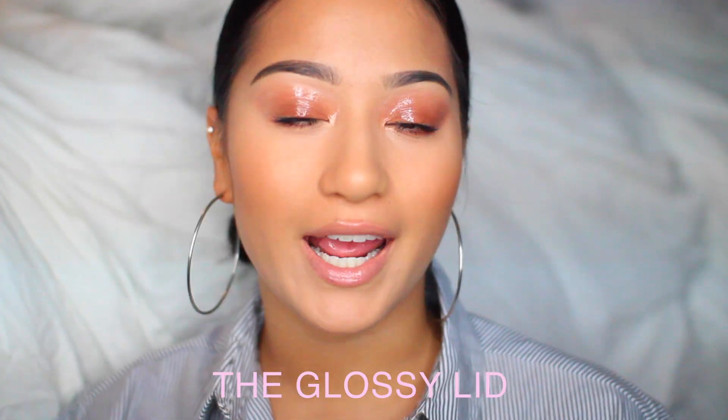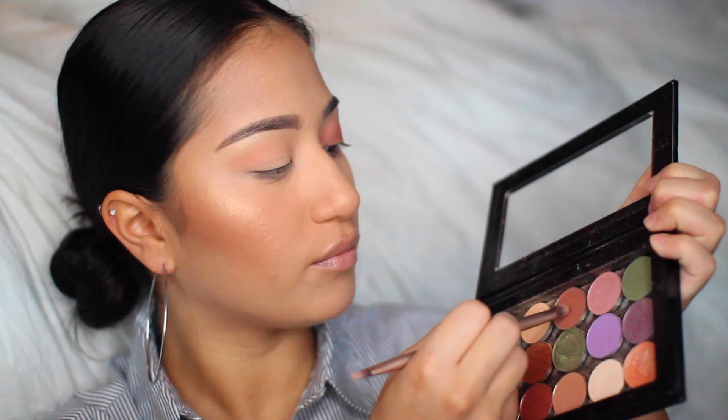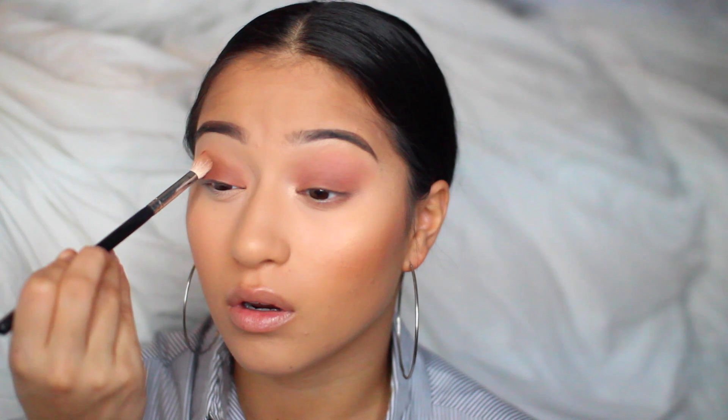For this next look I did a glossy lid — I love this look so much. First I took the shade Peach Smoothie by Makeup Geek on a Morphe blending brush and applied that to the outer part of my eye to act as the transition and blending color. It makes blending a whole lot easier. Next I went into iNod by Karity, an eyeshadow brand that sells singles, and applied that on the outer part as well. After that I took an Urban Decay brush in the shade Cocoa Bear and packed it onto my lid for the all-over lid color.